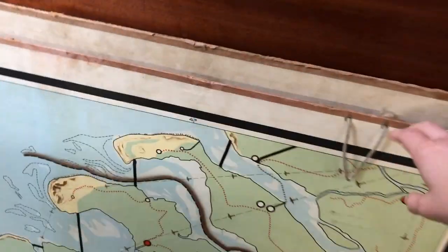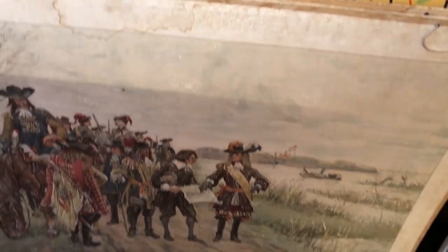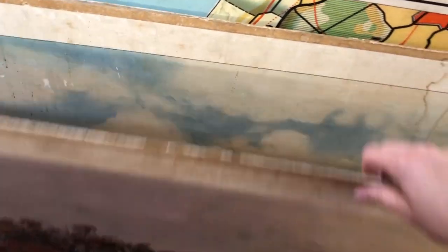These vintage maps and historic posters were nice but the condition was quite bad. Most of them had water damage or were torn, or both.